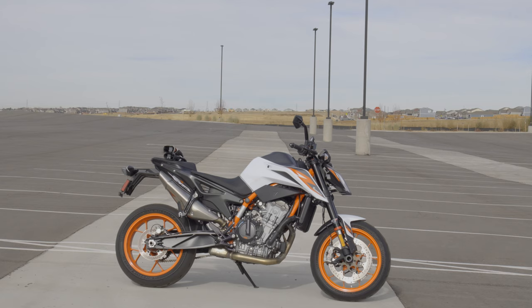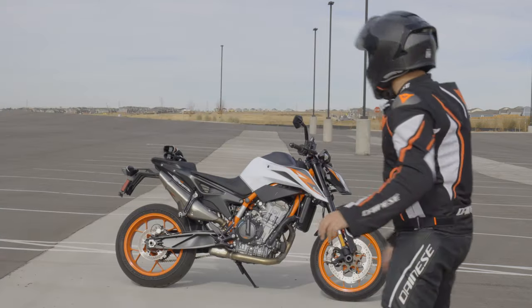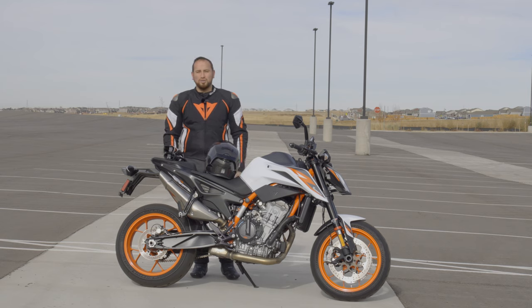We are live! Welcome back to the Engineered Lifestyle. My name is Alejandro Manjoza, and this is my 2020 KTM 890.